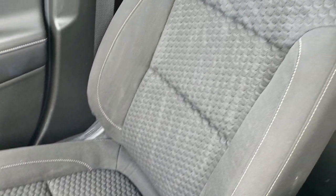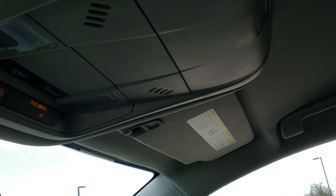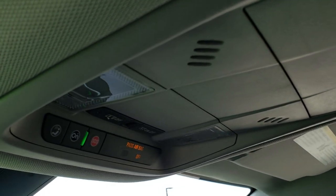Passenger side seat — no rips or tears on that, nice and clean. The headliner is in excellent shape on this vehicle. It does have OnStar capabilities and map lights up there.